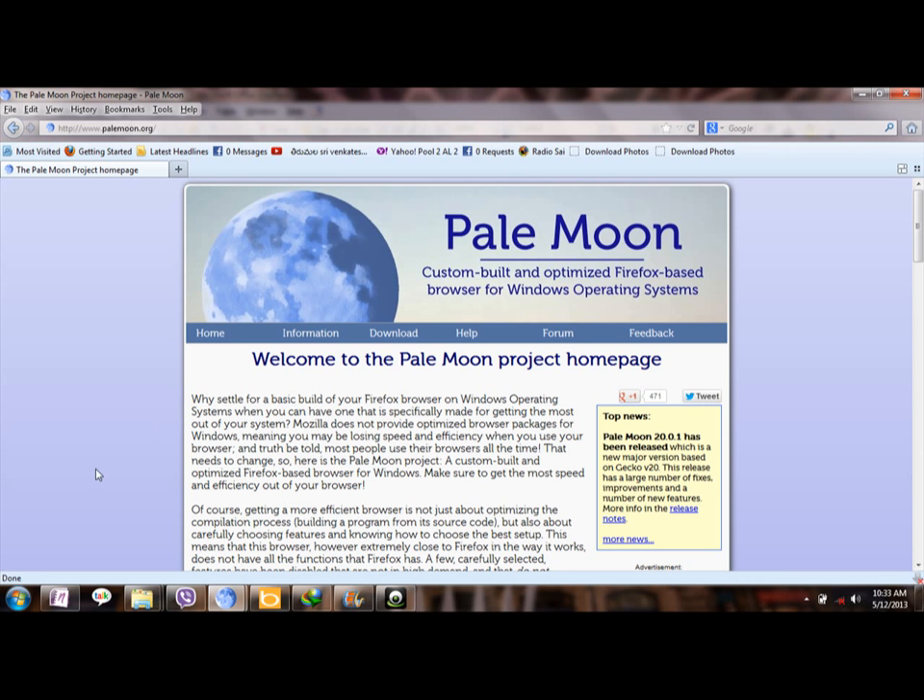You can carry it with you and open the same browser without installing again on other systems. You can keep your browsing data and bookmarks safely. Pale Moon is also very up to date — the current version is 20.01.